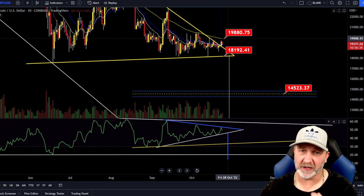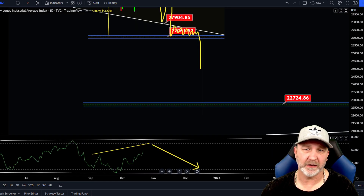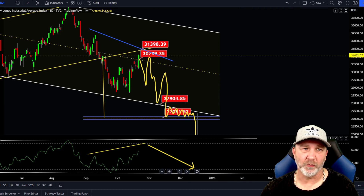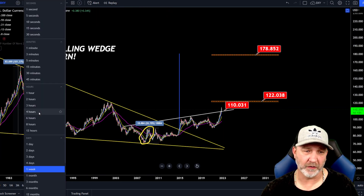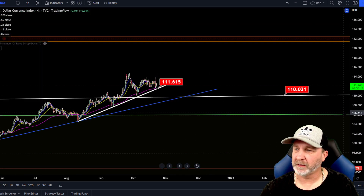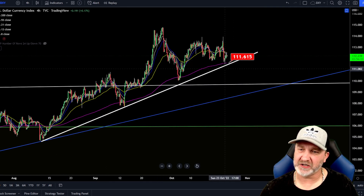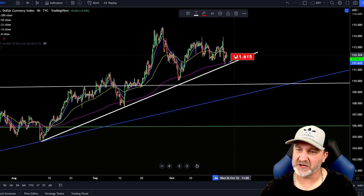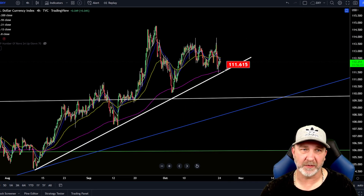If we do get a rally in the traditionals today up to that 31.4 to 31.3 range, then we may get a little pump there because the DXY — let's look at the four hour. On the four hour, we have just a little bit more room to go retest that trend line again. We had our touch here, touch here, didn't quite touch it here. So chances are there's a possibility in the next day or two we can still come down to get a real test, but that may be close enough to get us our bounce from here. So be careful.